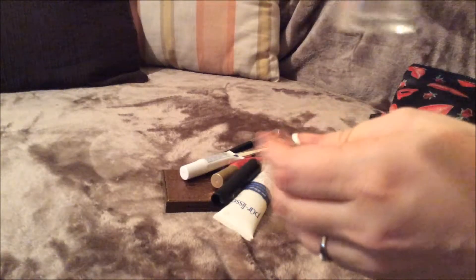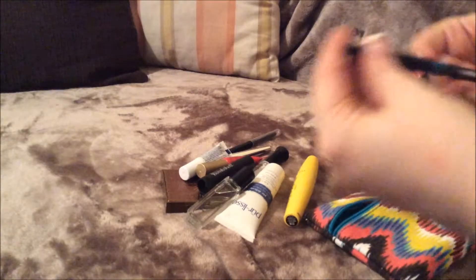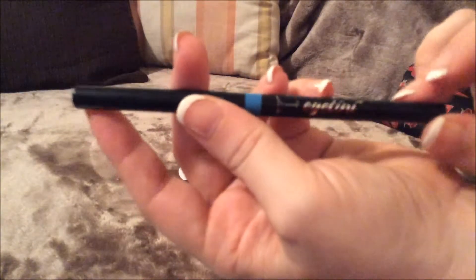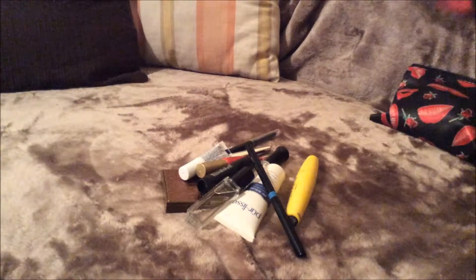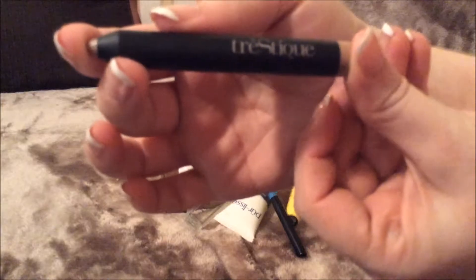The next thing I have is just Jorrell Parker Classico Rollerball perfume, which also came in my July Ipsy bag — which you will see it in that — and this smells amazing. The next thing I have is this gorgeous blue eyeliner from iTeenie, and this also came in my July Ipsy bag as well.